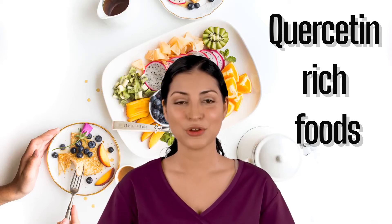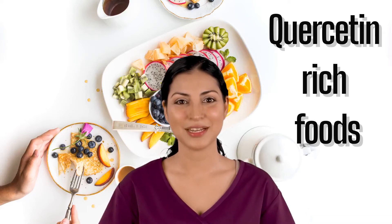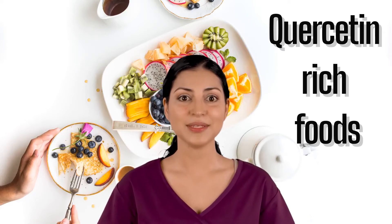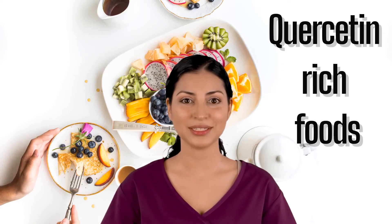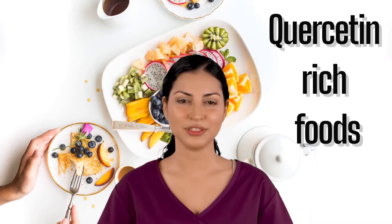Nectarines. These fruits are closely related to peaches, but have a less fuzzy skin. Nectarines are a great source of vitamin A, K, potassium, fiber, folate, vitamin C and so much more. One nectarine has typically 6 mg of quercetin.